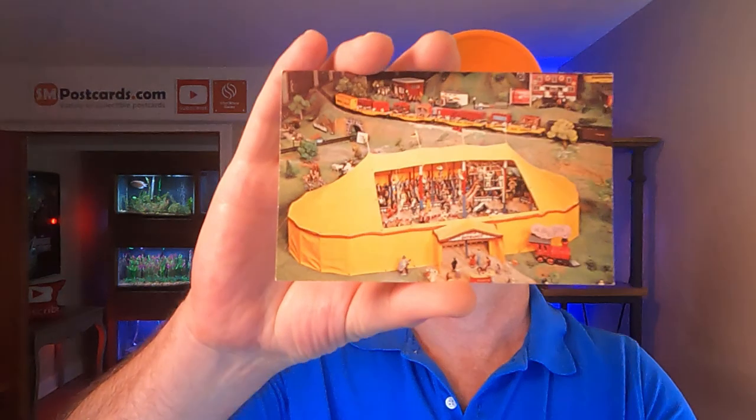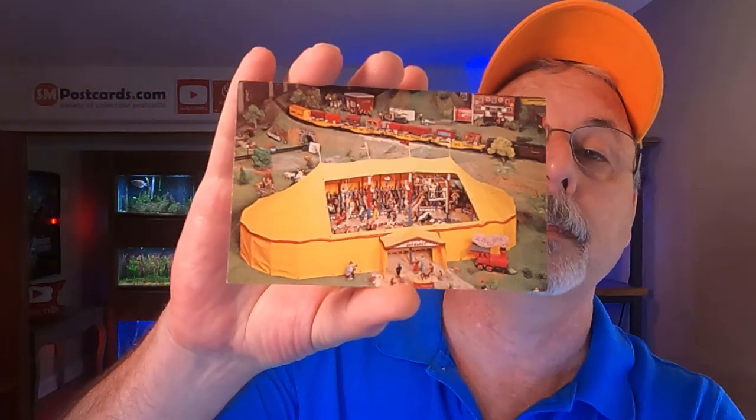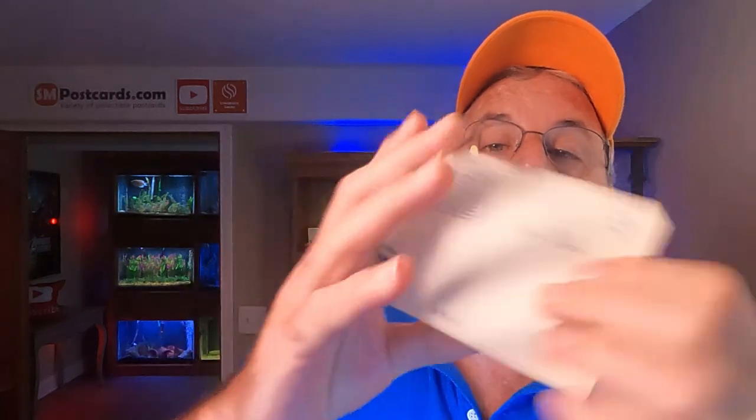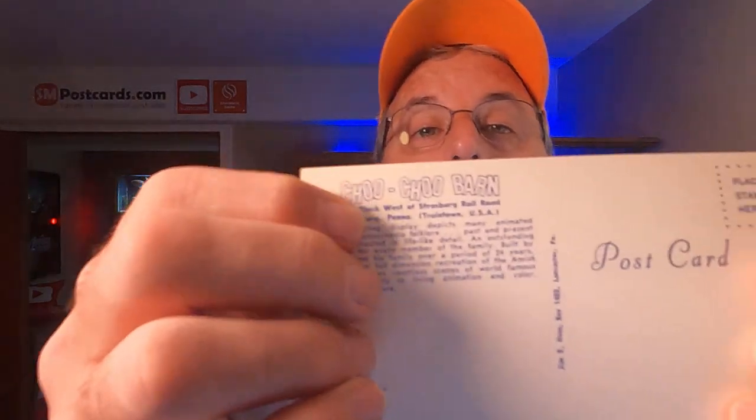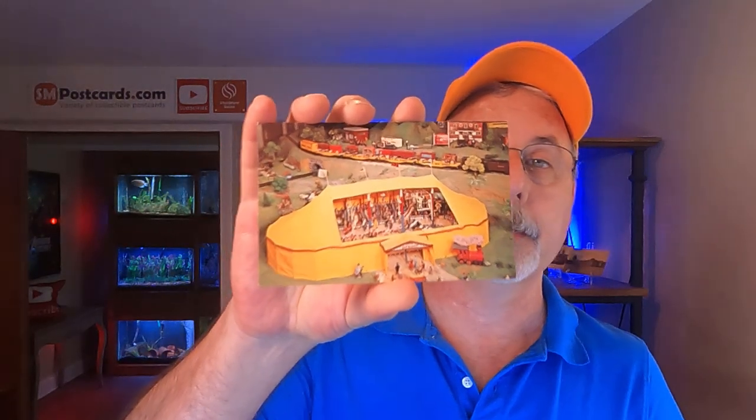This next card is Choo Choo Barn, Strasburg, Pennsylvania. It's a miniature setting — they have a cutout showing inside the Big Top tent. So it's called the Choo Choo Barn. It's just a chrome card showing a diorama of some miniatures, and this is going to George in Palm Springs, California.